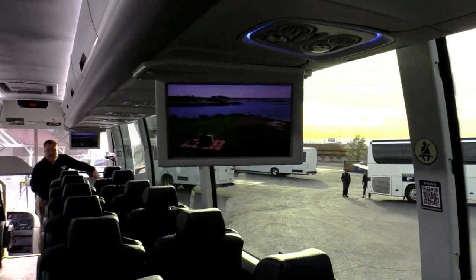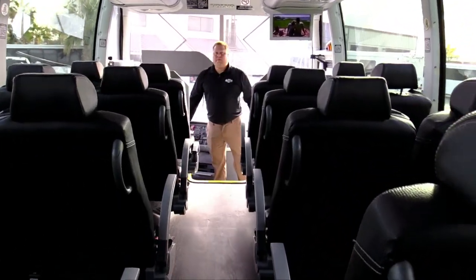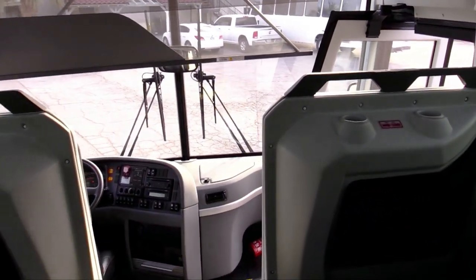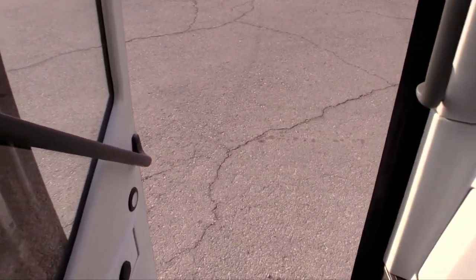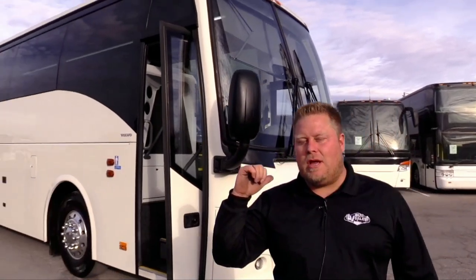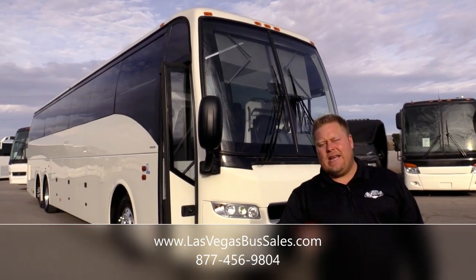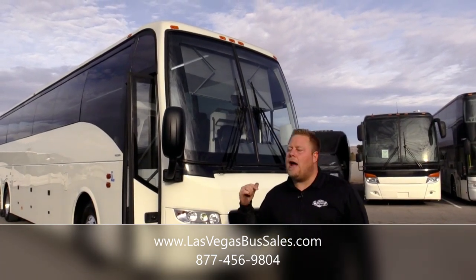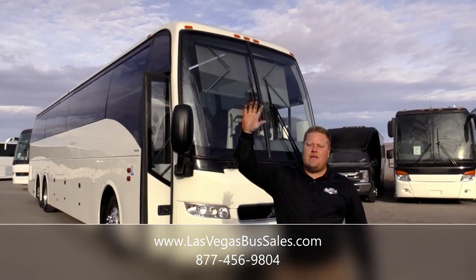You got a couple of cup holders on this partition also — you'll see those on the way out. Thank you for looking at our 2019 Volvo 9700. It's only got 42,000 miles on it and it's still under a factory warranty. If you have any questions about this bus or any other buses on the lot, give us a call at 877-456-9804. My name is Alex — thank you, have a good day.